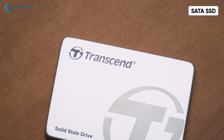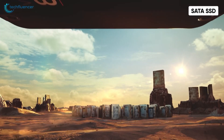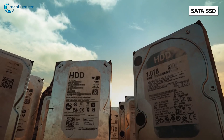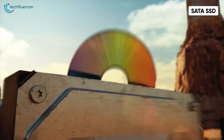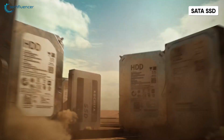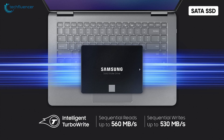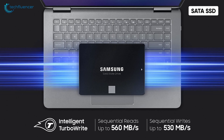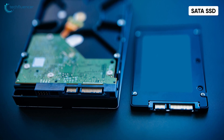SSDs fall right between an HDD and NVMe in terms of speed and size. For instance, the 2.5-inch Samsung 870 EVO offers a sequential reading speed of up to 560 Mbps. This makes it much smaller and faster in comparison to a full-blown HDD. Despite having a SATA interface, these numbers look great. The positive side of getting SATA SSDs are the compact form factor and remarkable jump in data transfer speed.